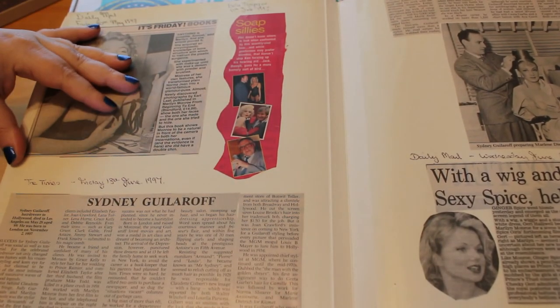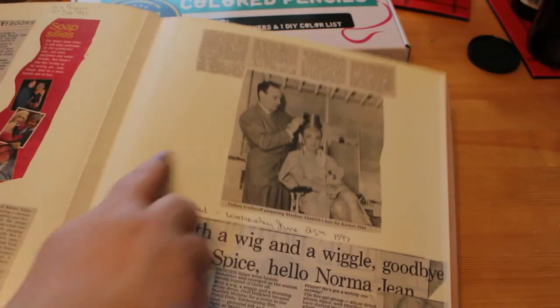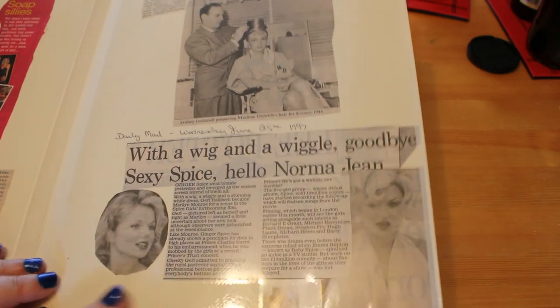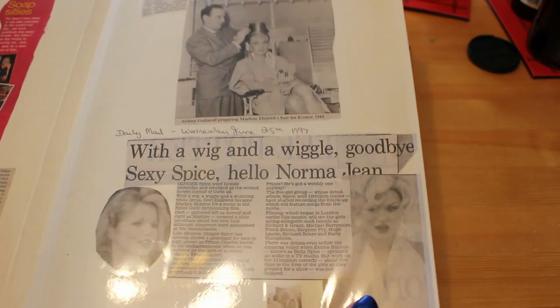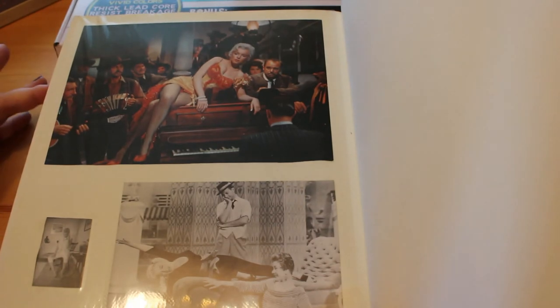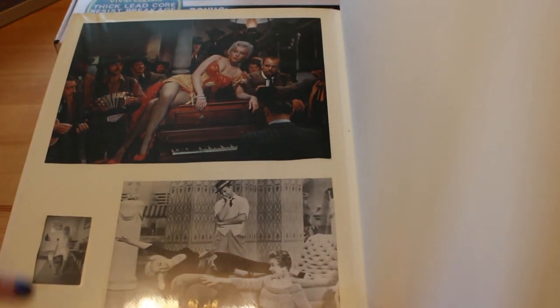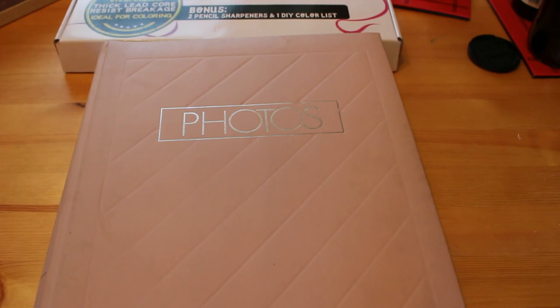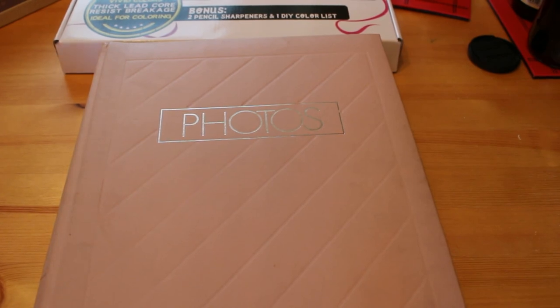The next article is 'Good with a Wig and Wiggle: Goodbye Sexy Spice, Hello Norma Jean' - about Geri Halliwell from the Spice Girls dressing up as Marilyn in the Spice Girls film Spice World briefly. The very final page is just some random shots of Marilyn - one from River of No Return, one from There's No Business Like Show Business, and one of her on the telephone. That's volume five of the Marilyn Monroe scrapbook tour! I've got so many of them - I'm still filling a book and still 10 years behind. See you soon, bye!